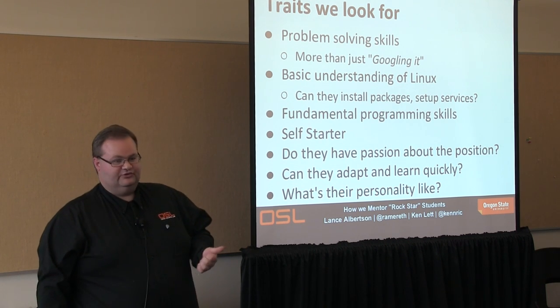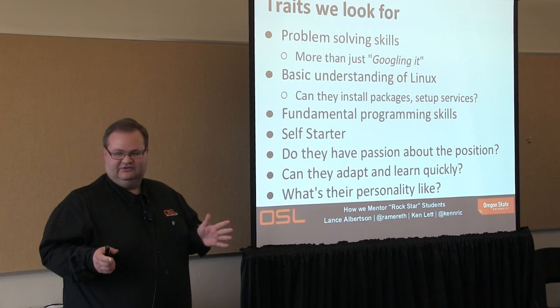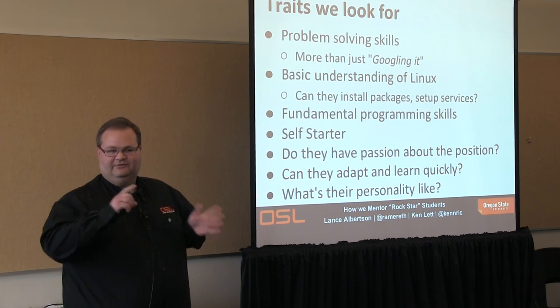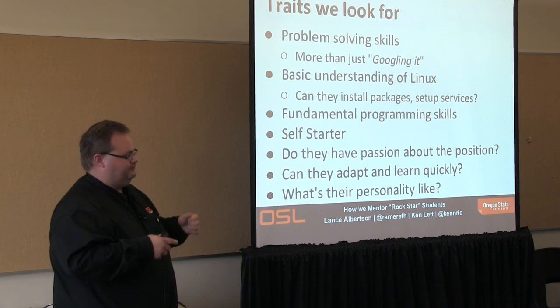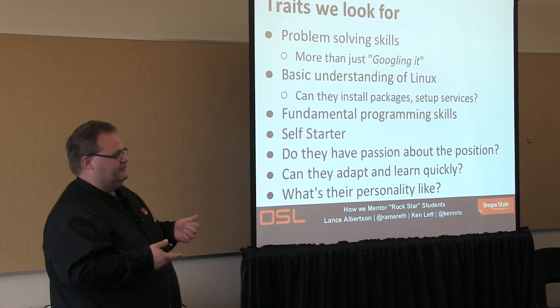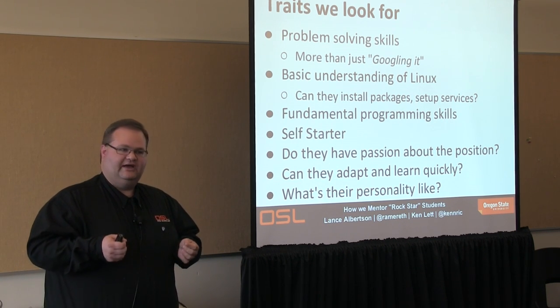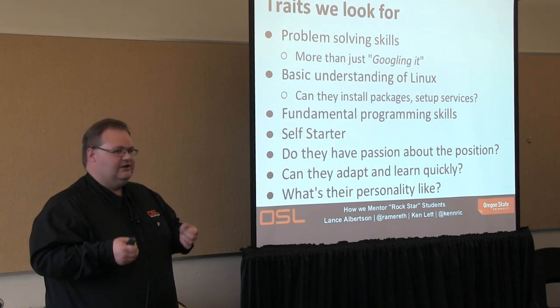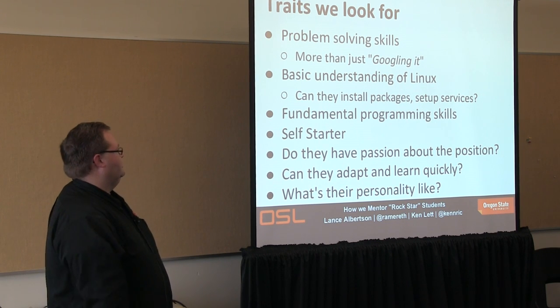So what do we actually look for in students? We look for students who have an aptitude for problem solving. They may not know everything, and we don't expect them to, but they know how to figure out how to learn and move forward.